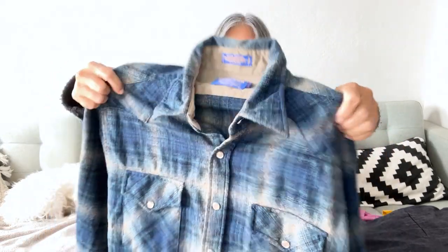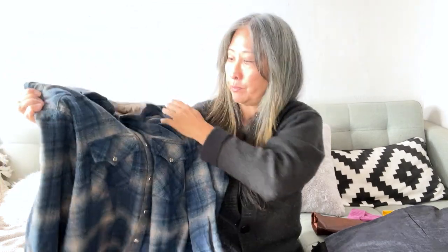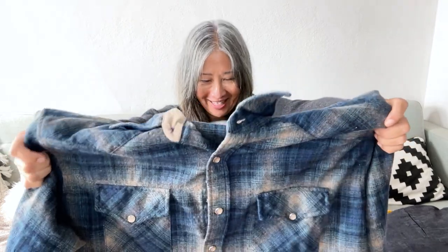I picked up a Pendleton 100% wool plaid pearl snap western button-up shirt. The tag says size 'Long' — it's a western wear high-grade shirt. I'm checking for holes, which often appear in Pendleton wool shirts, but this one looks pretty clean and in pretty good condition. Happy to pick this up, though I need to verify the tags to confirm if it's vintage.